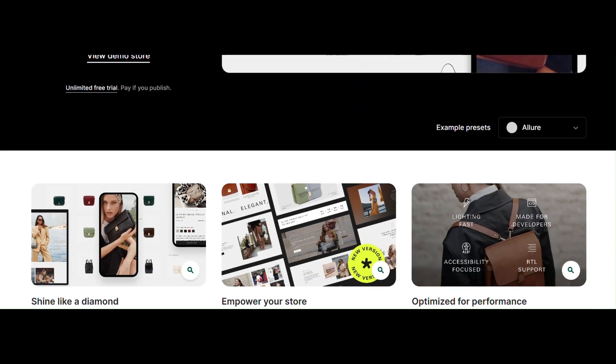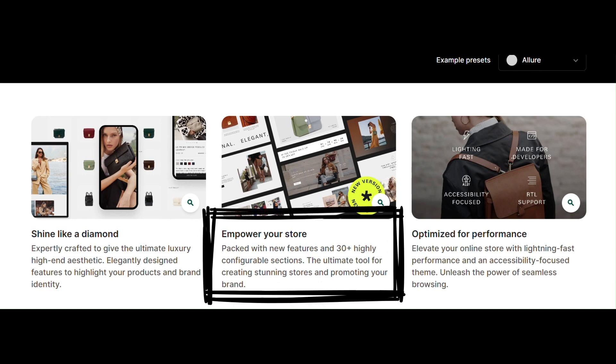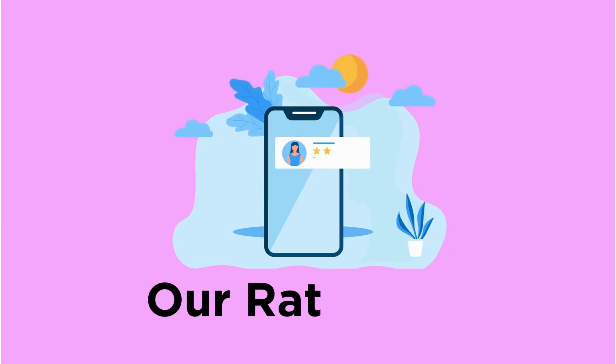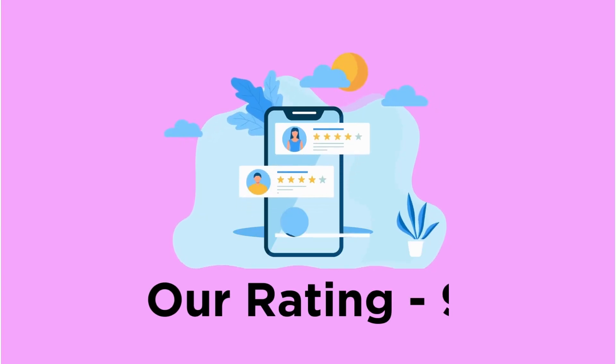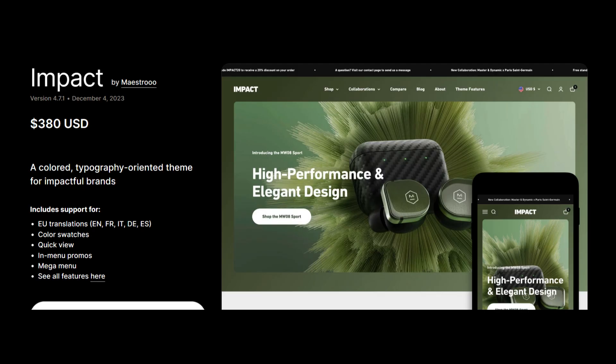The next is Prestige. It has elegant design features and you can personalize it either with code or 30+ customizable sections. It can offer good speed and performance even with high-quality images and videos. It's a bit costly compared to other themes. Our rating for Prestige is 9.5.